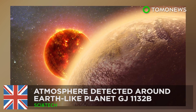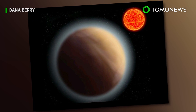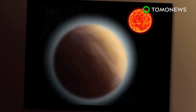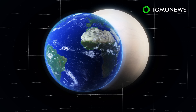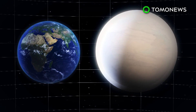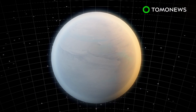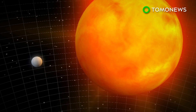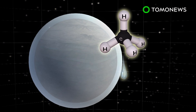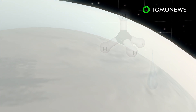Waterworld is just a couple of light-years away. For the first time ever, astronomers have detected an atmosphere around a planet other than Earth, marking a significant step in the search for extraterrestrial life. Planet GJ1132b is roughly 1.4 times the size of Earth and is located 39 light-years away in the Vela constellation. Dubbed Super-Earth, it orbits a red dwarf star that is smaller, cooler, and dimmer than our own Sun, and is believed to be surrounded by a thick atmosphere rich in water or methane, or potentially both.